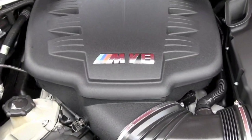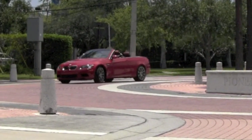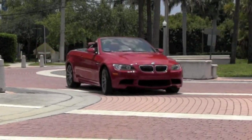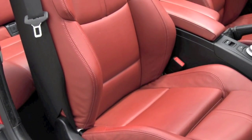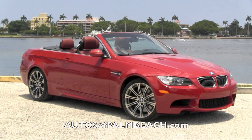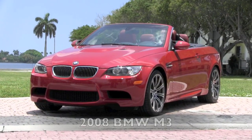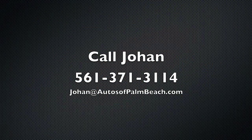With your powerful M-Series V8 and 6-speed manual transmission, you're going to love the way your agile BMW performs and handles. Plus, the interior has been decked with a very rare fox red leather. Be certain to view all of the pictures and see both an AutoCheck and Carfax history report on this one-owner M3 driven right here in South Florida, and still under warranty. For answers to any questions, and to find out how this M3 can be professionally transported right to your home, call Johan today at 561-371-3114.